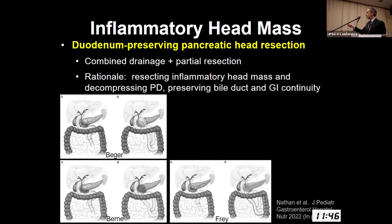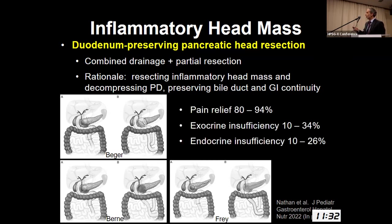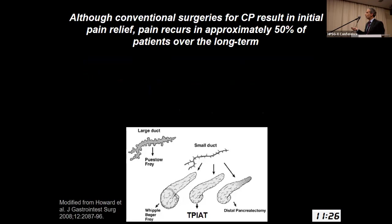The exocrine and endocrine dysfunction is less than with a Whipple operation, so good pain relief and lower insufficiency compared to a Whipple procedure.